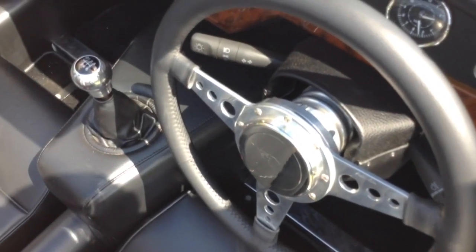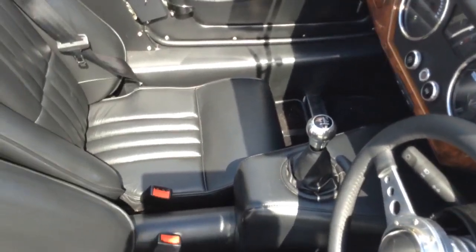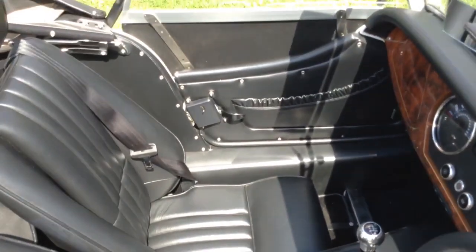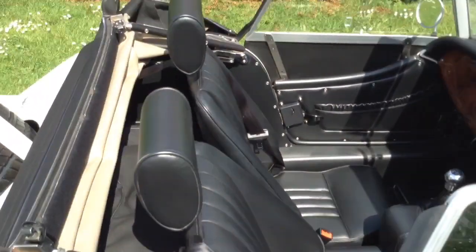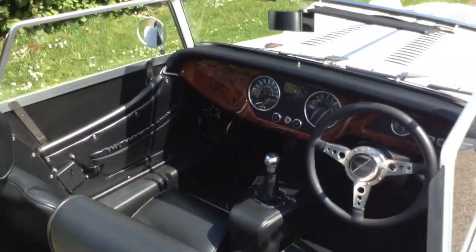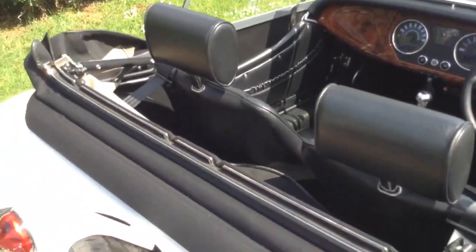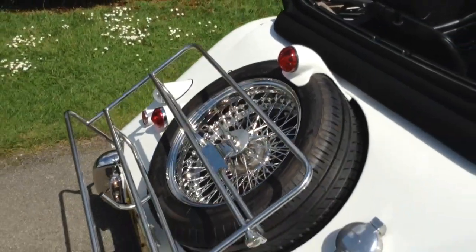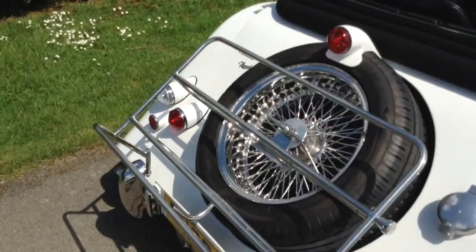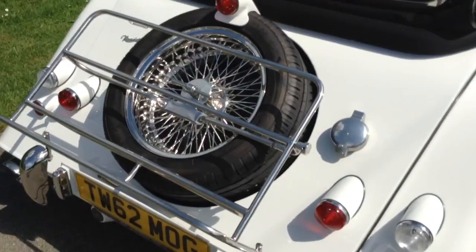Here we have a 2013 Morgan Roadster, 3.7 with power steering, a nice sporty tailpipe, clear indicator lenses, stainless wire wheels, and a luggage rack with side screen storage.